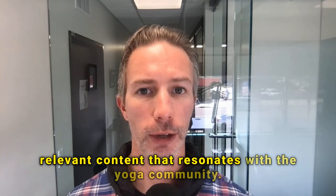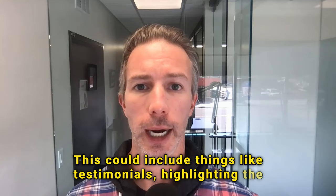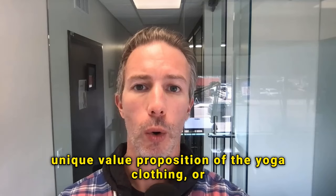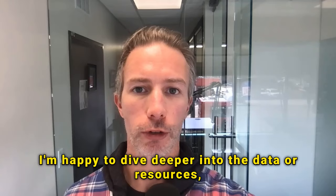And then we can develop engaging and relevant content that resonates with the yoga community. This could include testimonials, highlighting the unique value proposition of the yoga clothing, or showcasing the products in use during yoga.' I think this is a good starting point. I'm happy to dive deeper into the data or resources, or we can move on and talk about stakeholder engagement.